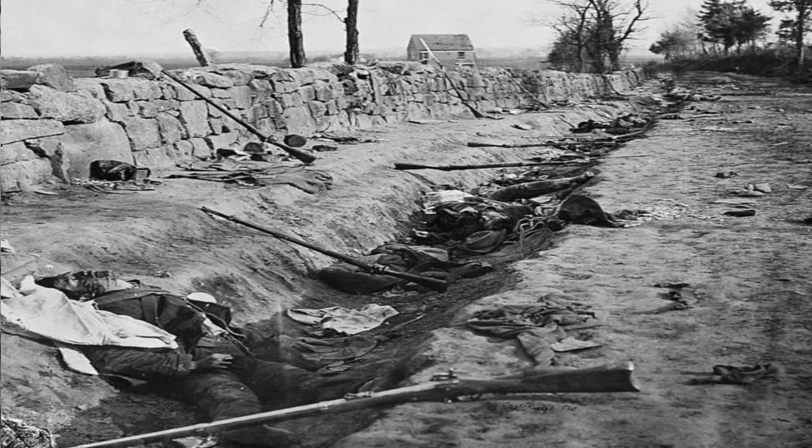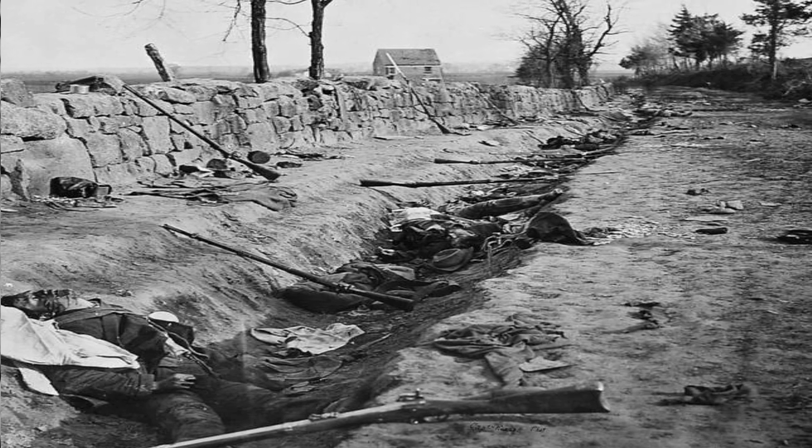Confederate soldiers who were killed during the Second Battle of Fredericksburg, May 1863.